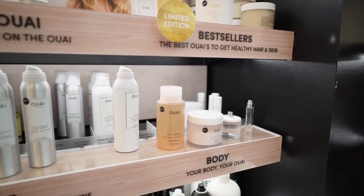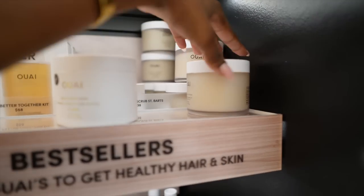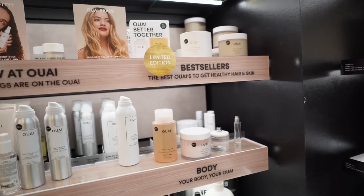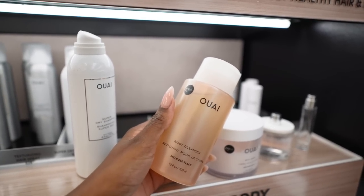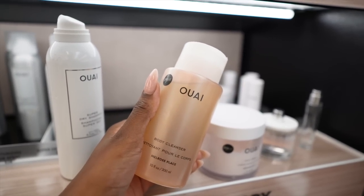Now we are entering the world of Whey, and baby, Whey is 100% that girl when it comes to body care. Meryl's Place — if you want a nice body cleanser for nighttime and you're going to smell like skin, you want to get Meryl's Place. It smells so good and it lasts so long.